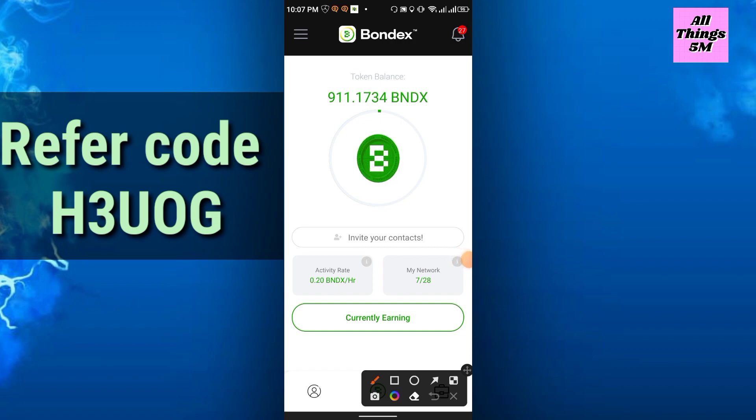For mining every day, just come to the app, click start again, and mining will run for exactly 24 hours.